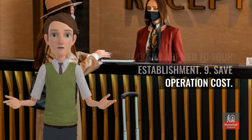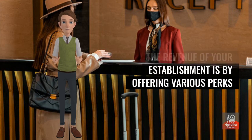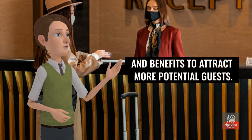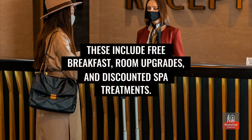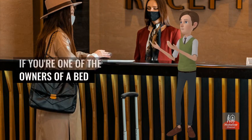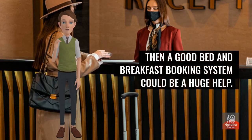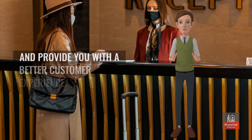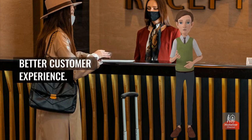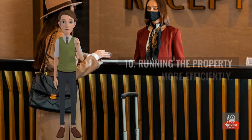Benefit 9: Save operation costs. One of the most effective ways to increase revenue is by offering perks and benefits such as free breakfast, room upgrades, and discounted spa treatments. If your establishment is spending a lot of money on commissions to travel agencies, a good bed and breakfast booking system could be a huge help. It will allow you to reduce the costs of running your business and give your guests loyalty rewards and promotional offers.